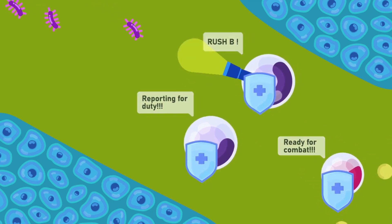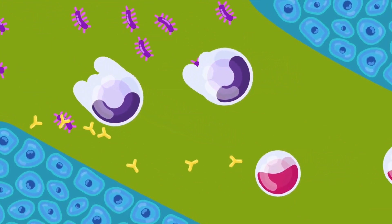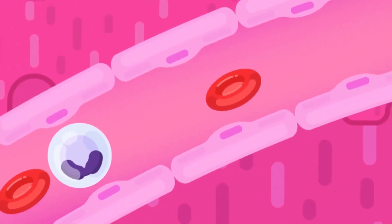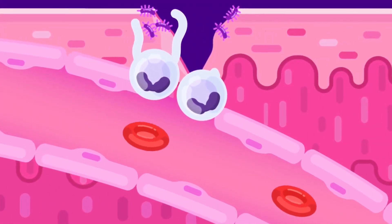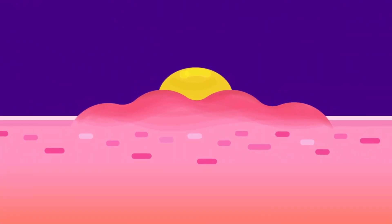Leukocytes both show amoeboid movements. Their main function is to make up the body's defense mechanism by actively seeking out and digesting bacteria, and producing antibodies that destroy bacteria and neutralize their toxins. Phagocytes have lobed nuclei; they reach the site of infection and form pseudopodia, or false feet, then engulf the bacteria.